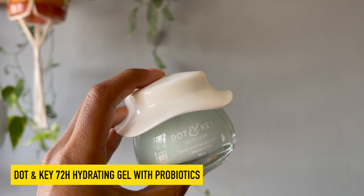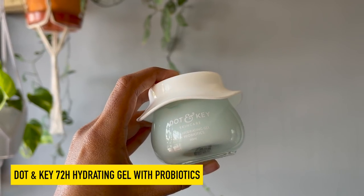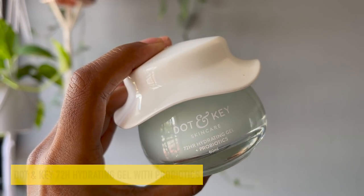Moving on to moisturizer number two — what if you have normal to oily skin that's sensitive and easily irritable? In that case I recommend the Dot and Key 72-Hour Hydrating Gel with Probiotics. I love this because it's an oil-free gel moisturizer that is extremely beneficial for oily skin, or even if you have normal skin and want something very light — not greasy, something you can layer under sunscreen.